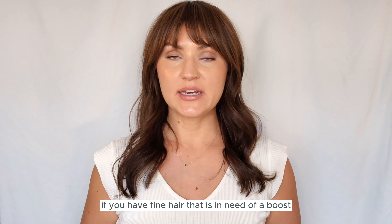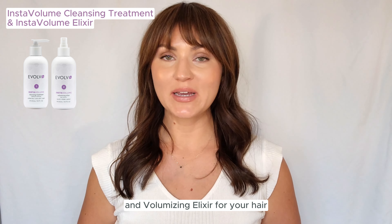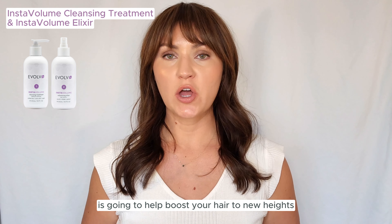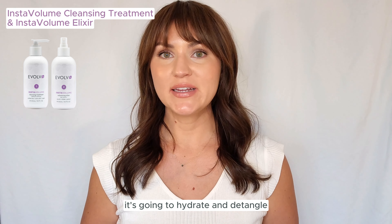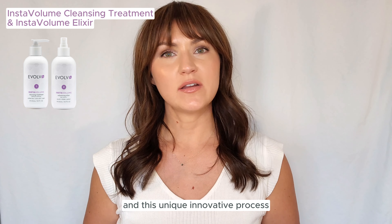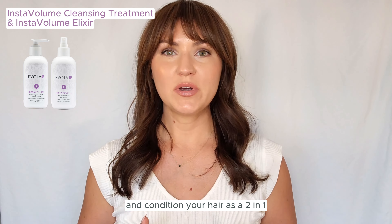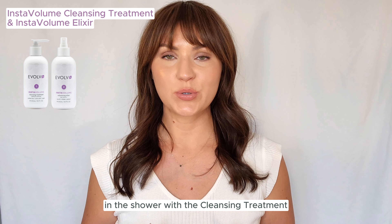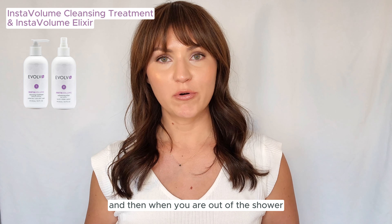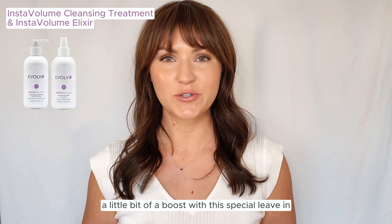If you have fine hair that is in need of a boost, or your roots tend to get more oily throughout the week, I highly recommend the Insta Volume Cleansing Treatment and Volumizing Elixir. This lightweight duo is going to help boost your hair to new heights, hydrate and detangle without weighing your hair down. This unique innovative process gives you the ability to cleanse and condition your hair as a two-in-one in the shower with the Cleansing Treatment, and then when you are out of the shower, using the Volumizing Elixir as a leave-in is really going to give your hair a little bit of a boost.